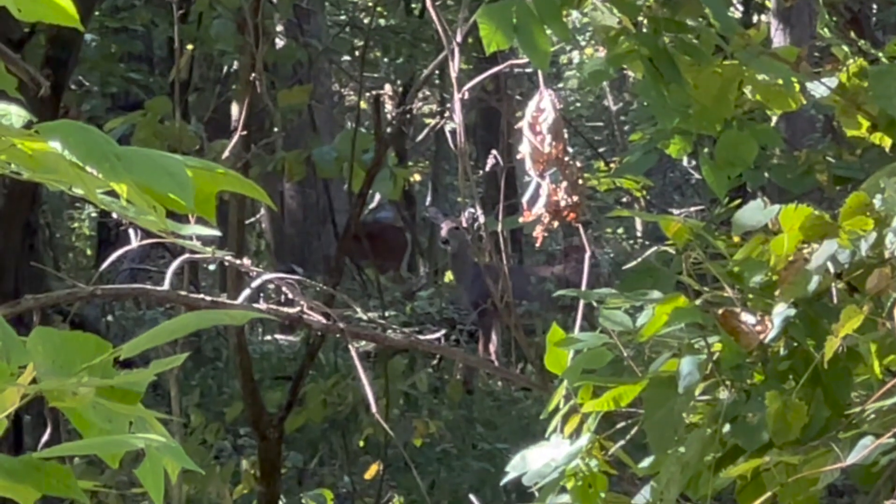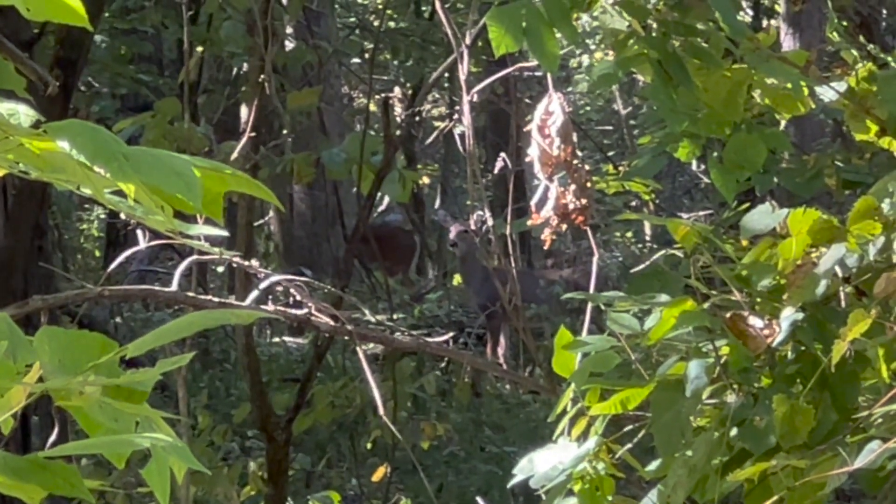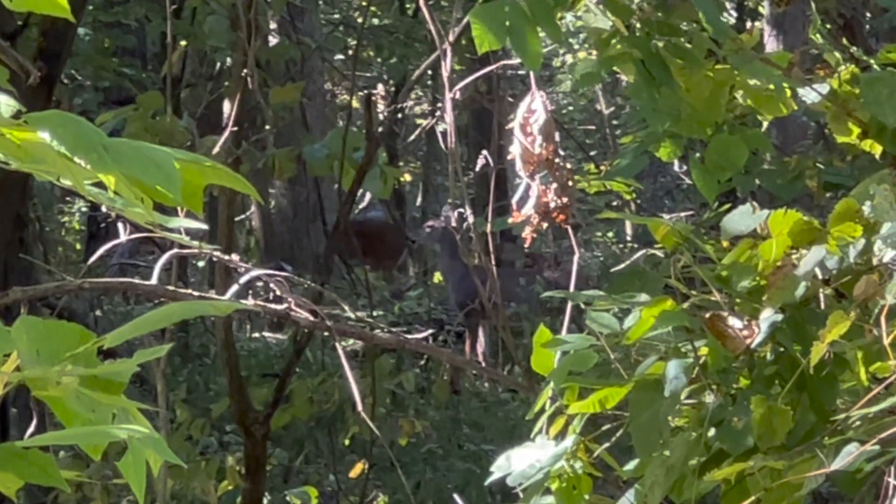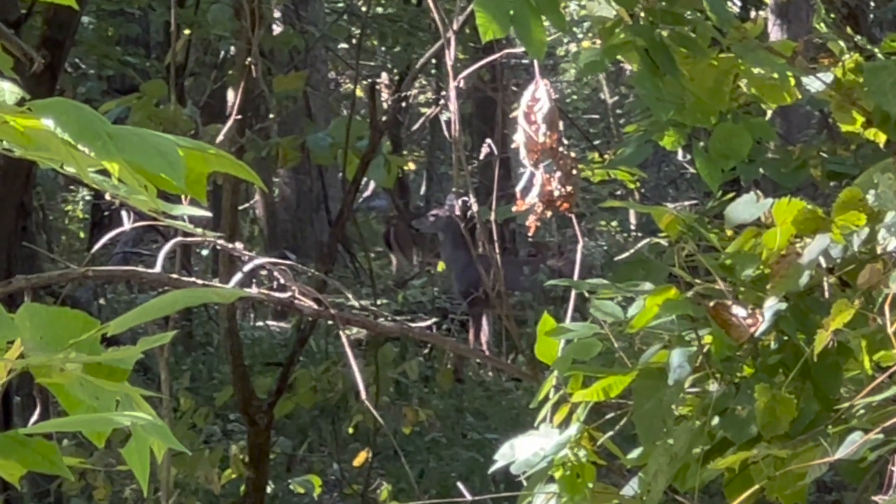Off to spot number two. This guy says he's got a two-man ladder stand back here — sounds like it'd be perfect for us. We got up in that two-man to check it out and ended up having seven deer come by, but it's just too thick for him to shoot. I wish it was a little more open. I'm going to mark that one off the list.